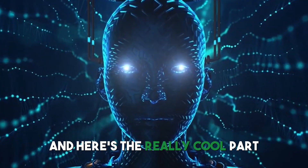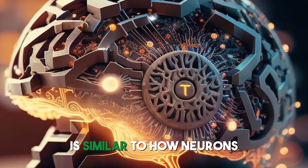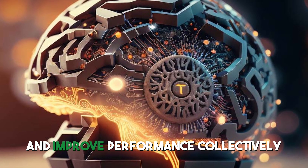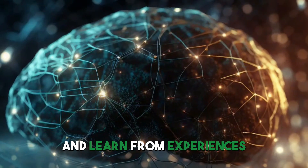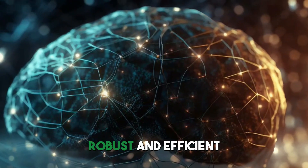And here's the really cool part. The collaborative learning process in the BitTensor Tau Network is similar to how neurons work in the human brain. Nodes share knowledge and improve performance collectively, much like neurons share signals and learn from experience. This makes the network more accurate, robust, and efficient.